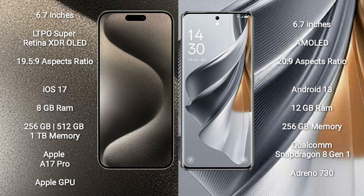iPhone 15 Pro Max runs on the iOS 17 operating system. Oppo Reno 10 Pro Plus runs on the Android 13 operating system. iPhone 15 Pro Max comes with 8GB RAM and 256GB, 512GB, or 1TB internal storage, powered by the Apple A17 Pro processor with Apple Graphics GPU.